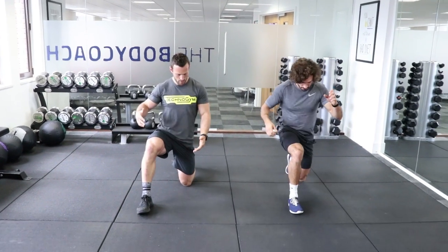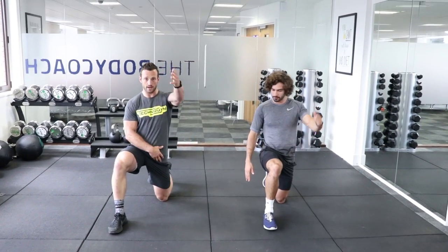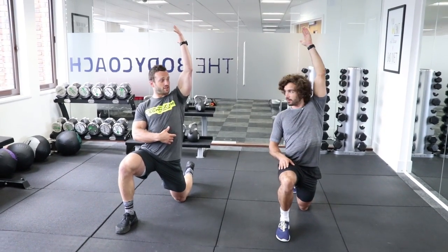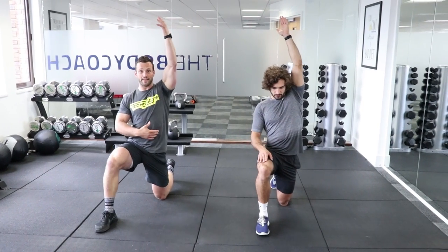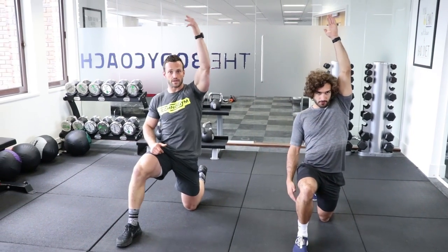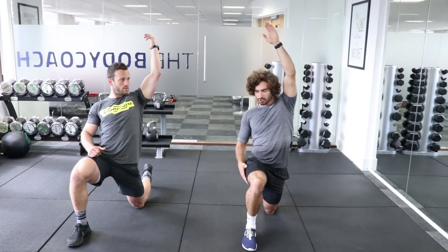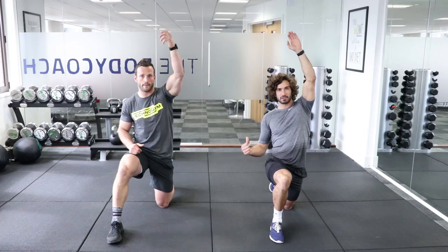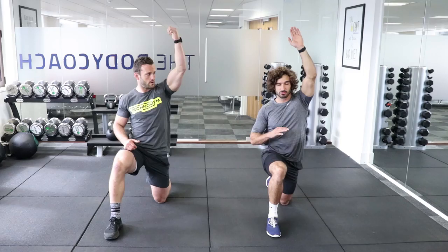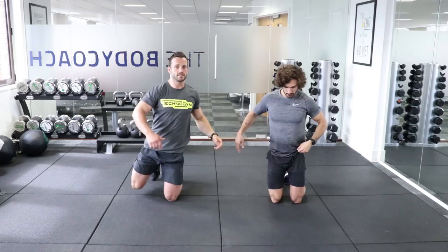Hips - drop down one knee on the floor, rocking forwards, you should feel that stretch through the hip flexor. Then you're going to reach up with the same arm as the knee that's on the ground, opening up that hip - you might feel it going into your abs. Then lean back to get into your upper back, a bit of extension through the spine. You don't want to get in there cold, pick up a heavy kettlebell, start swinging it like a hero and injure yourself. Mobility and warming up is really important. Switch legs - about 30 seconds each side.